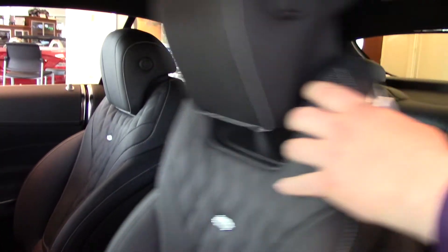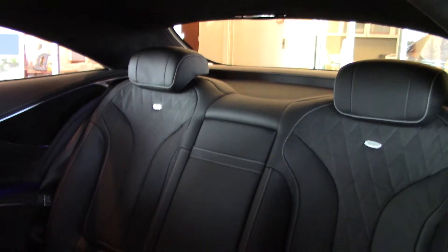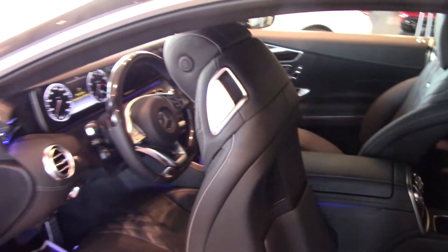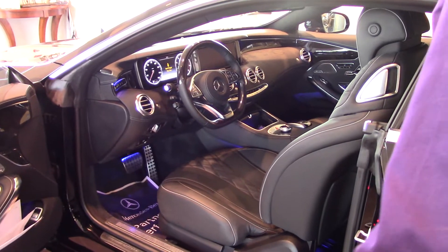If you need to get in the back, it's very easy. All you have to do is move the seat forward, and you get a little extra room. As you would expect with an S-Class, there's plenty of creature comforts in the back. Just simply pull the seat back, and the car comes right back to where it was before.